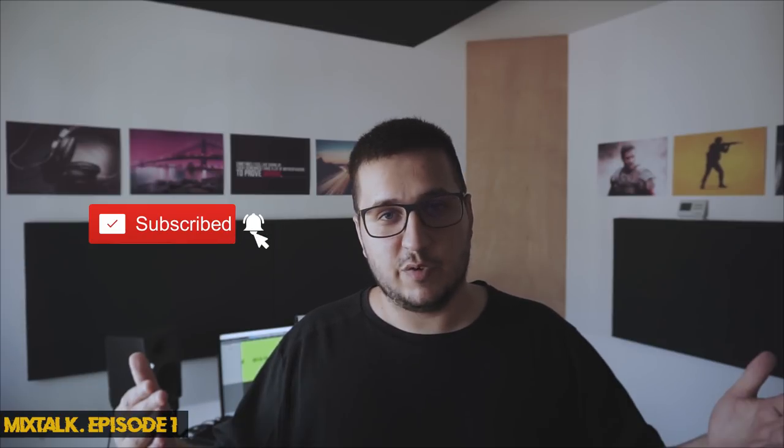Hey guys, I'm Ilian with 2ProBeats and welcome to the first episode of Mix Talk. In this series I will try and answer, to the best of my knowledge, your questions about mixing, mastering, plugins, hardware — anything that has to do with audio. If you have questions for the next video, please leave a comment below. I hope we can make this a monthly or even weekly series. Please subscribe, hit the notification button, drop a like, and follow me on Instagram and Facebook. You can also join the Facebook group called Mix Talk.